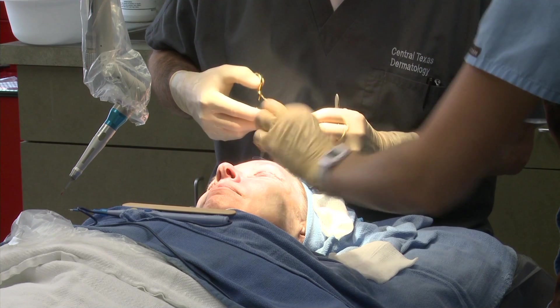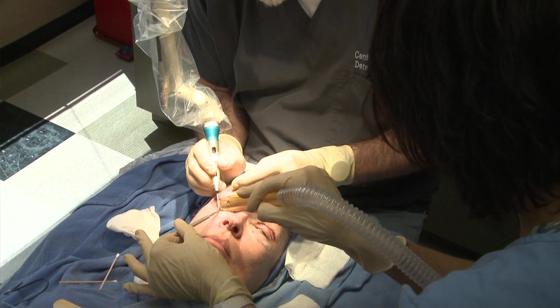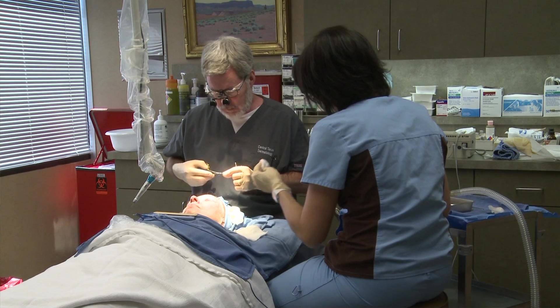Some patients are anxious so we'll give them something to sedate them. Before surgery it's important to be off any medications that make you bleed — aspirin, Motrin, blood thinners, fish oil, things like that. Other than that there's nothing the patient needs to do to prepare, unless we're doing lasering of the skin surface, in which case we'll put patients on an antiviral pill and an antibiotic.